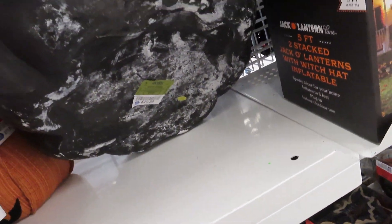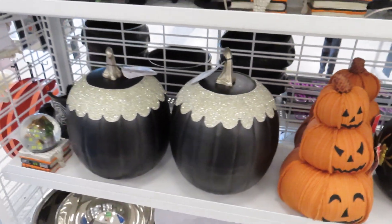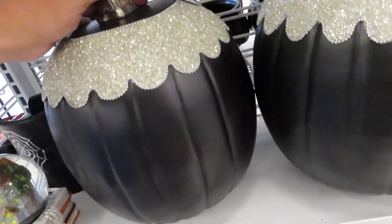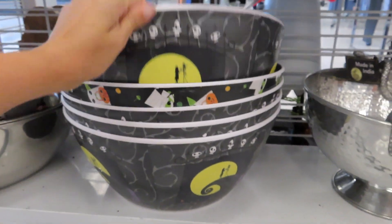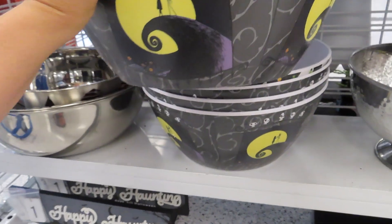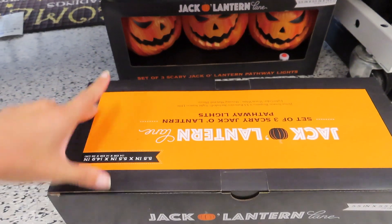Oh, this one's really cool — $29.99. And then we've got the stackable pumpkins; these are cute for $11.99. Got some bowls at the bottom — this one's Halloween decorated, $12.99. Got the jack-o-lanterns at the bottom; you get a set of three of these for $12.99.